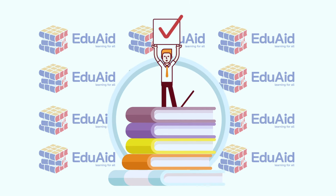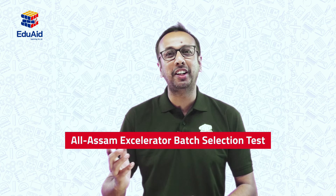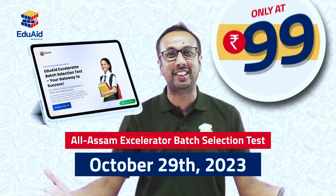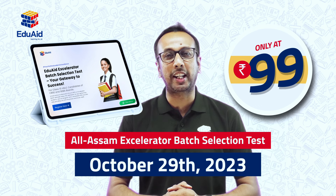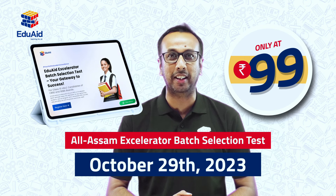EduAid will help you to ramp up your preparation speed. All you need to do is take the accelerator best selection test on the dates mentioned below for just rupees 99. It's a great way to test your preparation level and get the guidance that you need to excel in the HSLC finals.